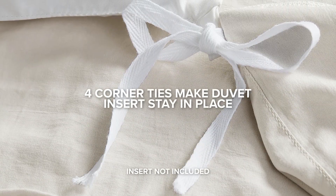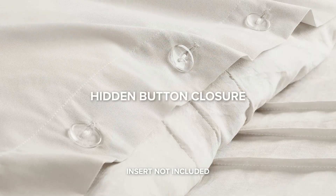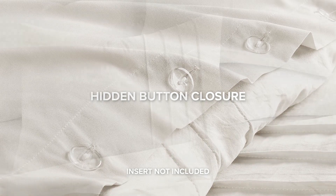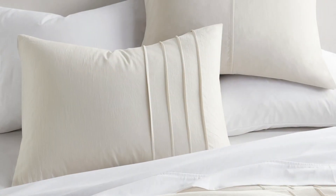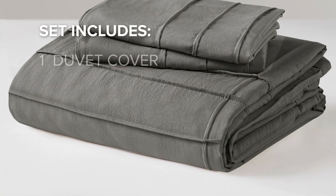Our well-crafted design features four secure corner ties and hidden button closures to ensure the insert doesn't shift for a peaceful night's sleep, while the sham closures provide both ease of use and a graceful encasement for your pillows.